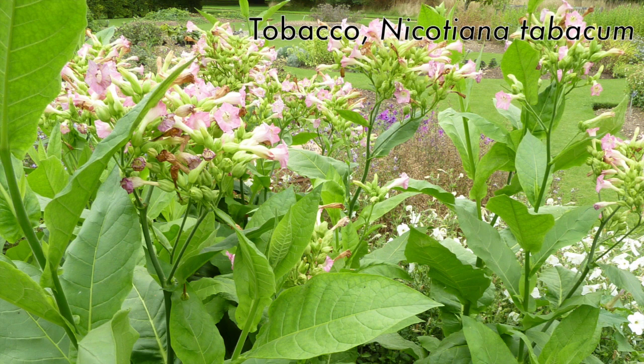Another more infamous member of this family is tobacco, Nicotiana tabacum, which has tubular five-part corollas where the petals are fused into a five-part tube. These leaves are used for producing different forms of consumable tobacco — cigarettes, cigars, snuff, and chewing tobacco.